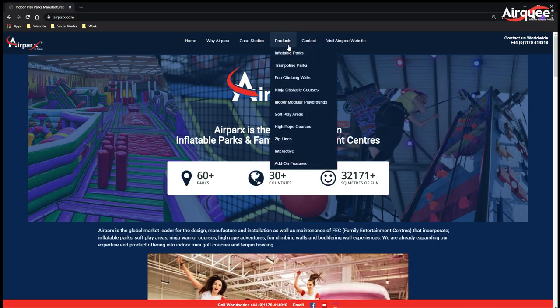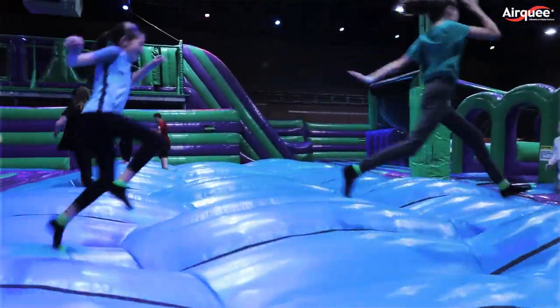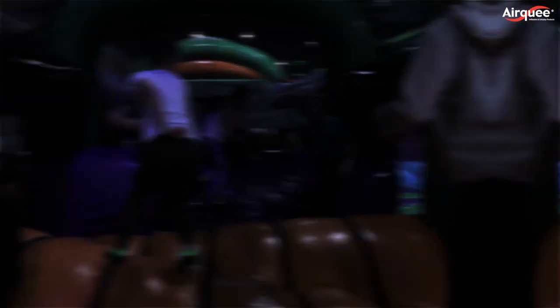Here are some of our main attractions. Inflatable parks: with over 30 years of experience, we design, build and install full-scale inflatable parks that are bespoke, robust and of the highest quality.